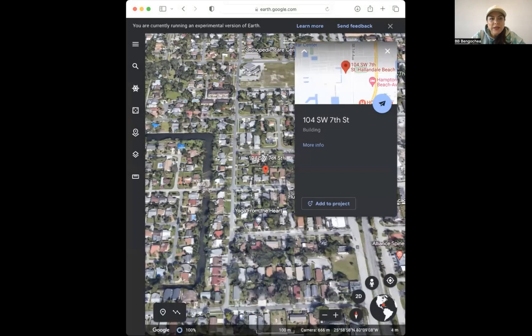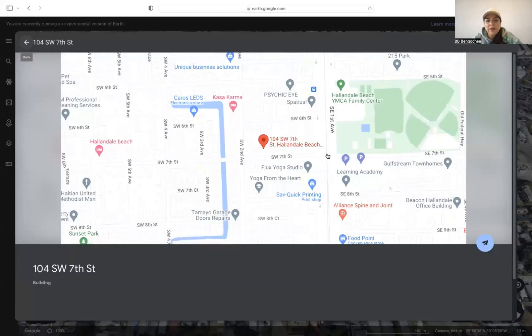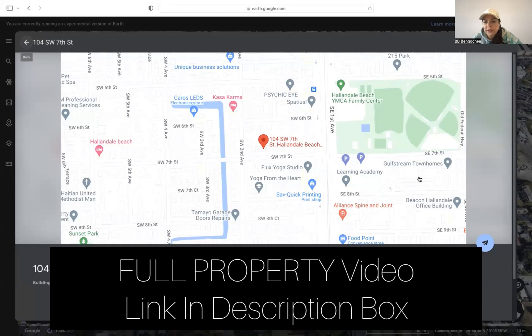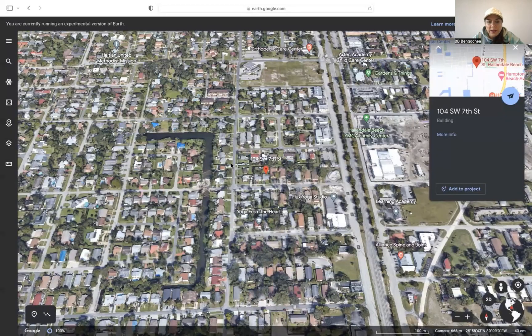I'm going to go ahead and show my screen. As you're seeing in the presentation, we're looking at the area of the property. This is where the property is located — this is Hallandale Beach. Gulf Stream is very nearby, along with the beaches and everything.